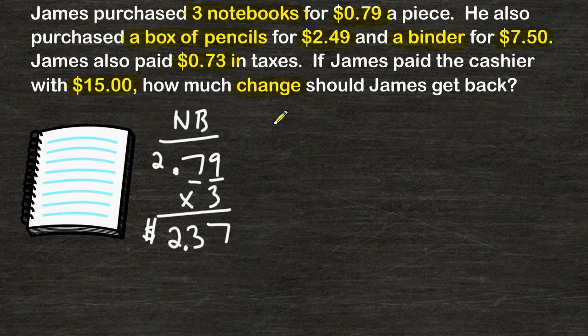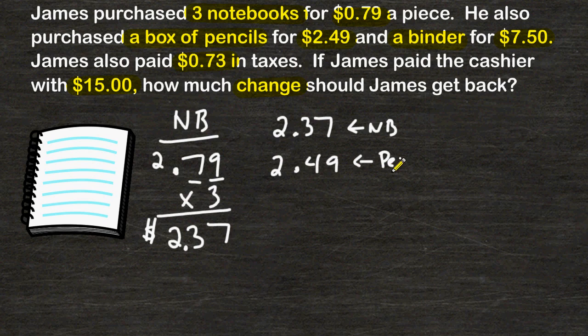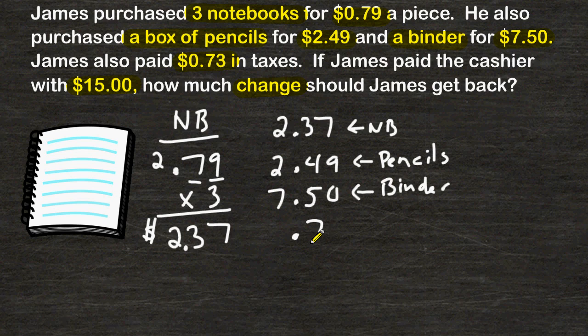Now we are going to add $2.37 to $2.49 for the box of pencils, then add $7.50 that he paid for the binder, and of course $0.73 for taxes, and add that total up.